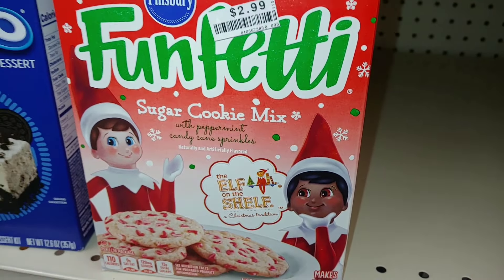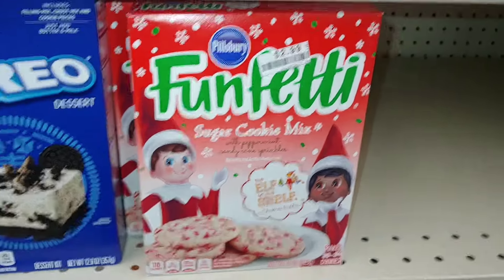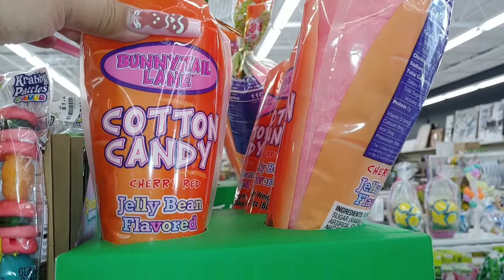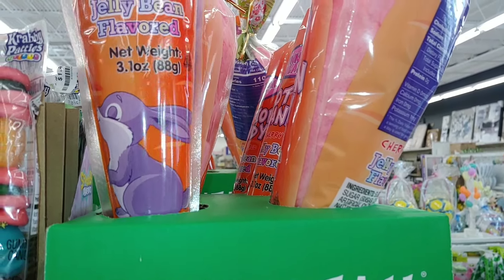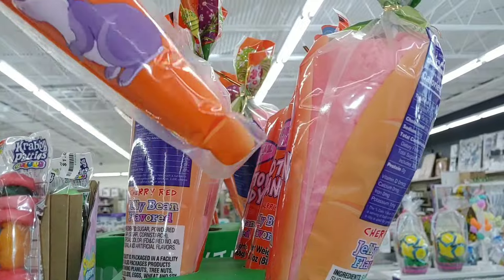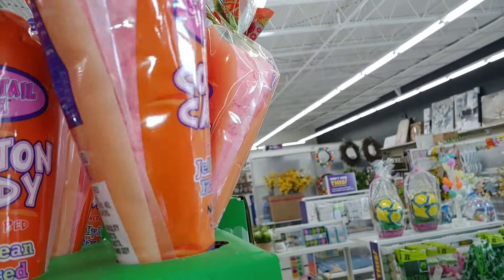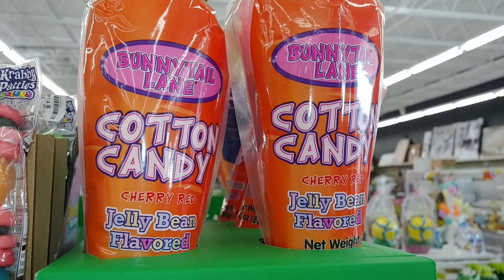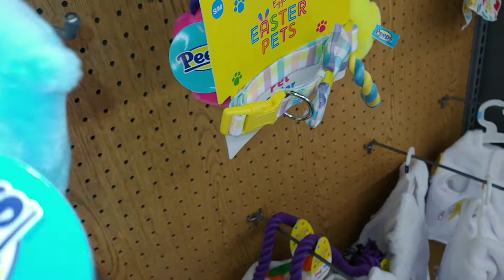They have a cotton candy bunny tail — cherry red jelly bean flavored — with a cute little lavender bunny design, and it's a big one. I believe it's the same flavor as the Peeps merchandise nearby.